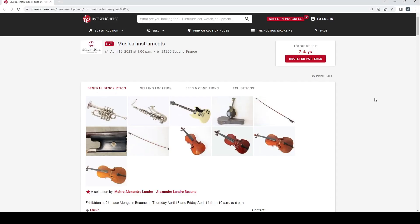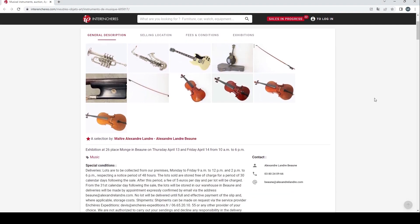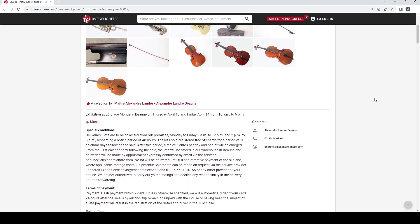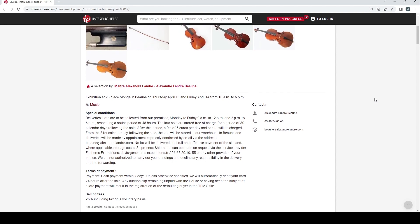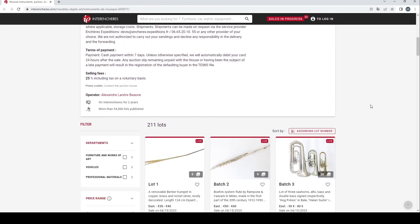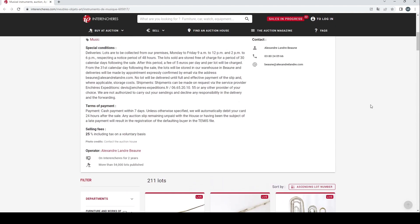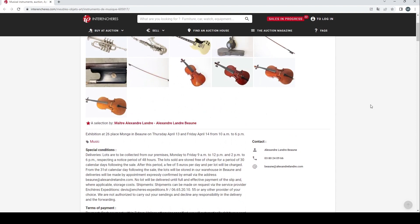Hello and welcome to the Musical Instrument Investigator. Today we're on the website of French auction portal Intrancher and we're going to have a look at another French auction, this time by Alexandre Landre. This is an auction house that we've looked at a few times before in the past. They seem to do fairly regular auctions, at least once, maybe twice a year.